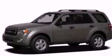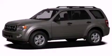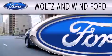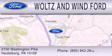Contact us today and schedule your opportunity to see this vehicle in person. Waltz & Wynn Ford is dedicated to doing everything possible to ensure that the experience you have selecting your next vehicle is as pleasant as possible. We are located at 2100 Washington Pike in Heidelberg.